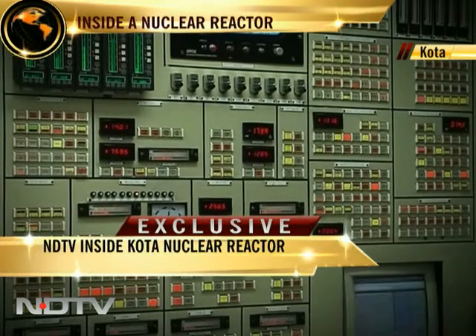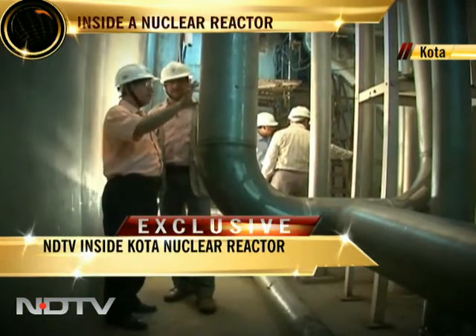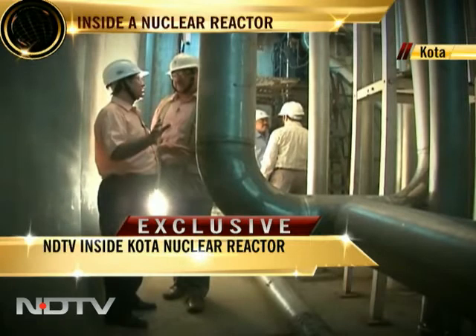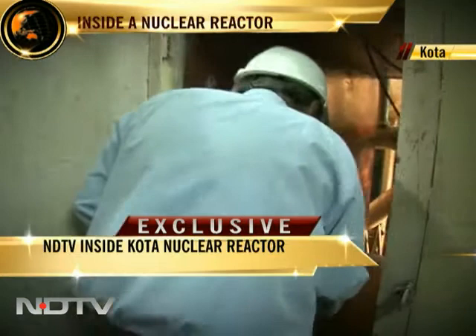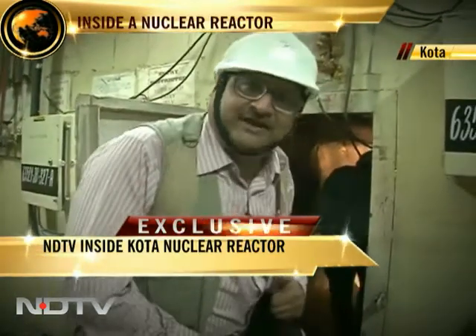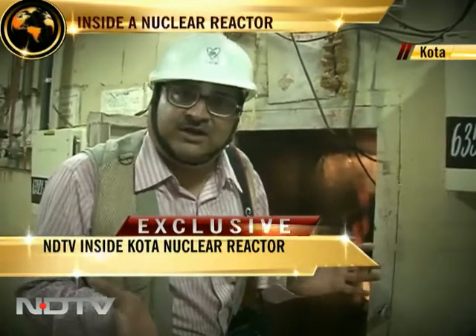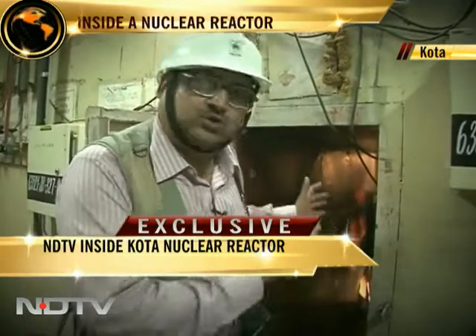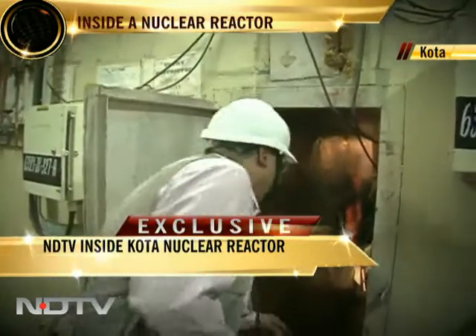Entering nuclear reactors is not meant for the faint hearted. These complex installations take up to five years to construct, incorporating three to four tiers of safety barriers to contain radioactivity. This is where no camera will ever be able to go later. I am entering an area where the radiation level when the reactor starts would be so high that people will never be able to enter for the lifetime of the reactor. It is about two and a half meters thick of concrete and I have to squeeze through that. Welcome.